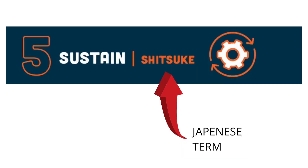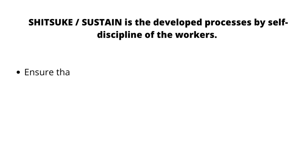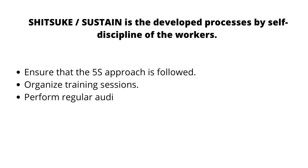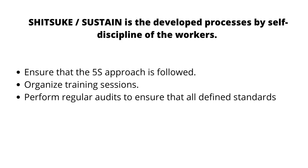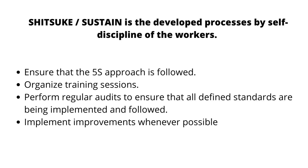The fifth S stands for Shitsuke, a Japanese term meaning Sustain. Sustain is the developed process by self-discipline of the workers. Ensure that the 5S approach is followed. Organize training sessions and perform regular audits to ensure that all defined standards are being implemented and followed.